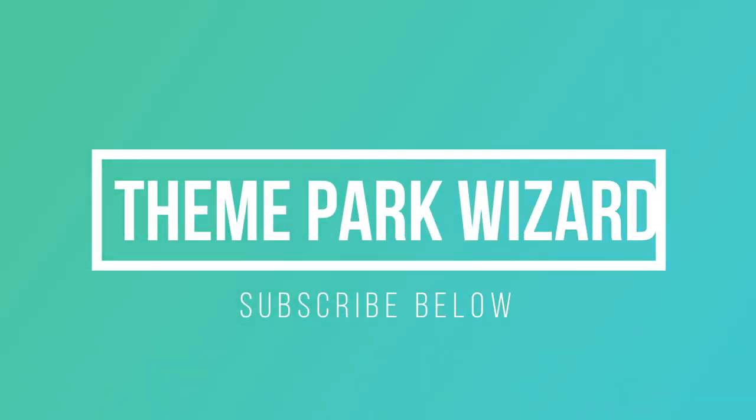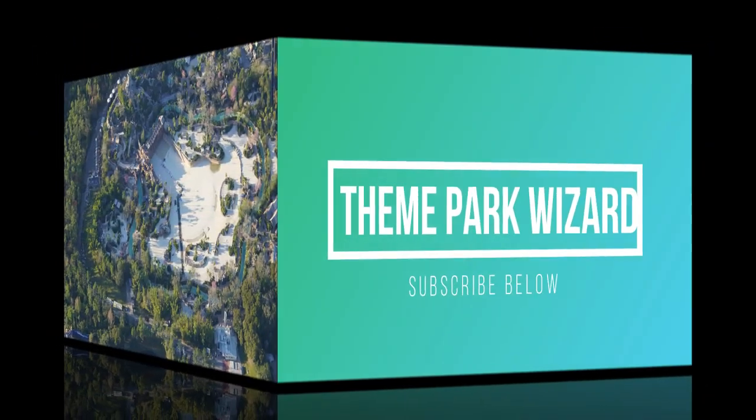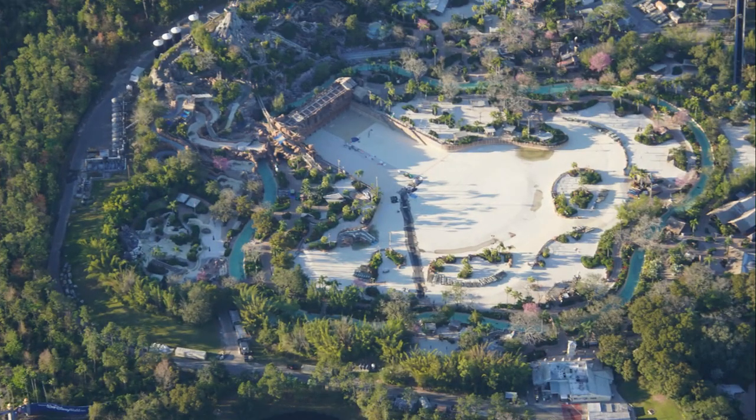Welcome back to Theme Park Wizard and today we're doing a Walt Disney World update. We're going to go all over Walt Disney World starting here with Typhoon Lagoon. So let's get right into it.